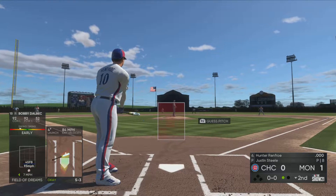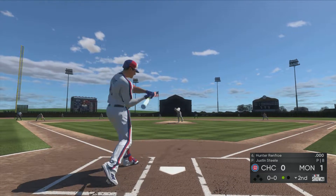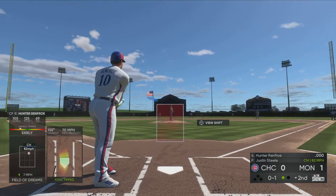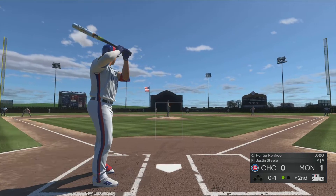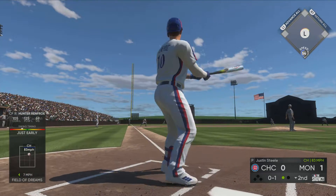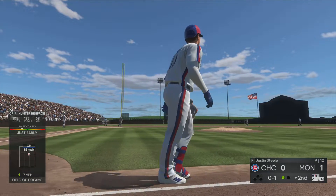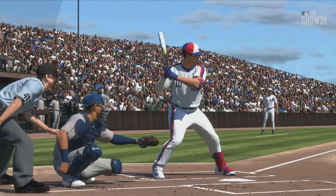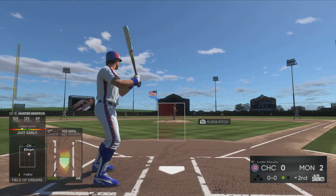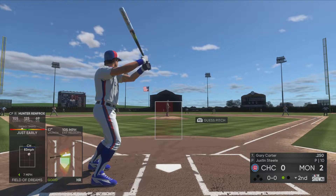So now to the plate, Hunter Renfro. Now the first pitch — fouled off. Now a drive by Renfro, this is hit well out to left — gone, a home run! Yeah, when he woke up this morning the last thing he wanted was to be down 2-0 in the second inning. The good news is that both home runs have only been solo shots.